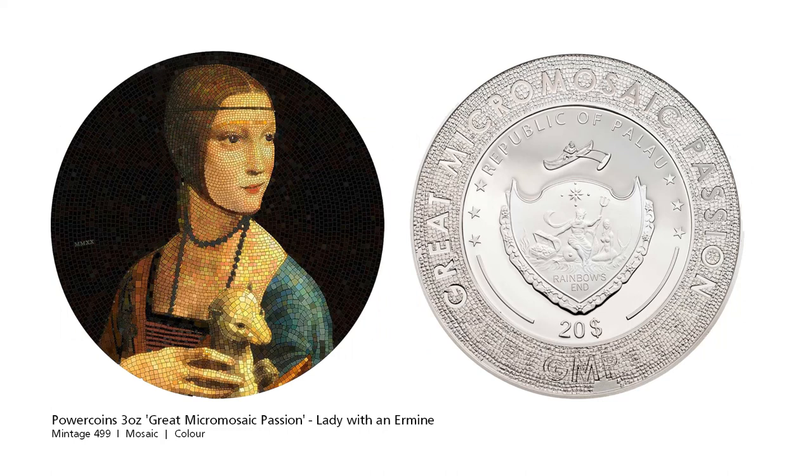Italian based Power Coins has released its 4th coin in their Great Micro Mosaic Passion series. The 4th release is A Lady with an Ermine by Leonardo Da Vinci. Da Vinci is known to have painted 4 women in his life, including the famous Mona Lisa.